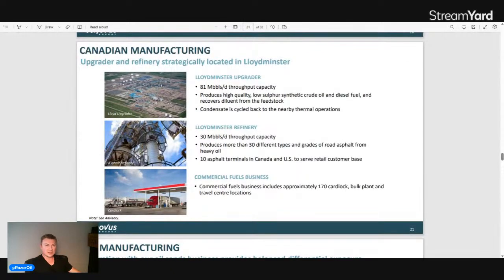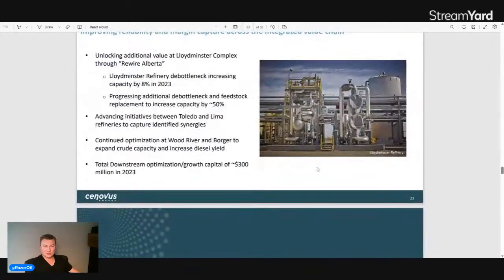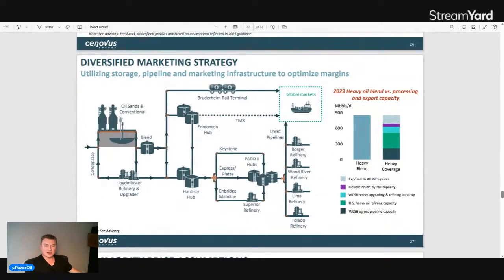On the Canadian manufacturing side, they have 81,000 barrels per day throughput capacity in the Lloydminster upgrader and 30,000 barrels per day in the Lloydminster refinery. In US manufacturing: Lima, Ohio at 180,000 barrels per day; Toledo, Ohio at 160,000 barrels per day; Superior, Wisconsin at approximately 160,000 barrels per day; and Wood River, Illinois at 173,000 barrels per day capacity with a 50 percent interest alongside Phillips 66. It's a very important company for both Canada and the United States.